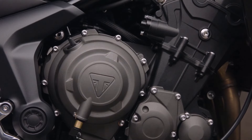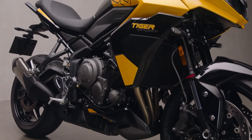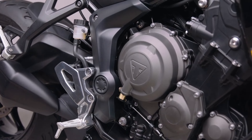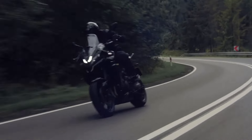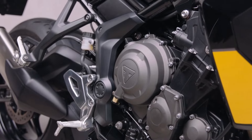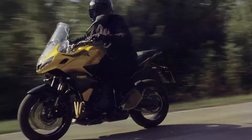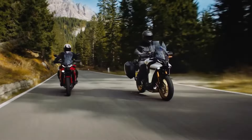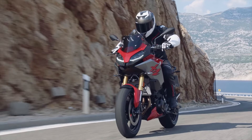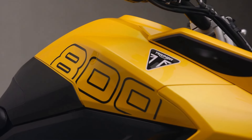At the heart of the Tiger Sport 800 is a potent 798cc triple-cylinder engine, delivering 113 horsepower and 84 newton meters of torque. With 90% of its peak torque available throughout the mid-range, this engine is built for real-world riding performance — smooth power delivery and responsiveness exactly when you need it. This puts it right in line with competitors like the Yamaha Tracer 9 and BMW's F900XR, making the Tiger Sport 800 a serious contender in the sports touring segment.